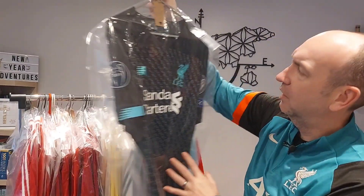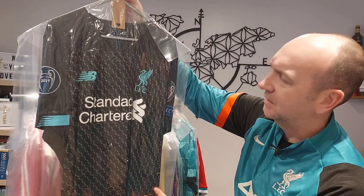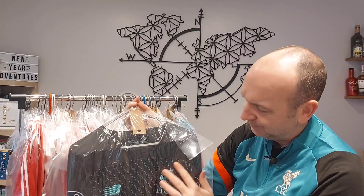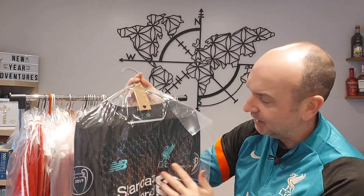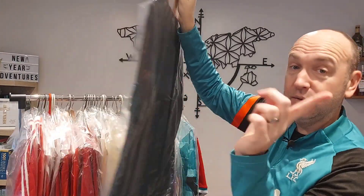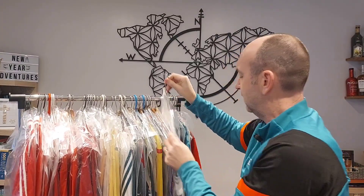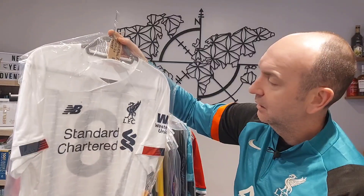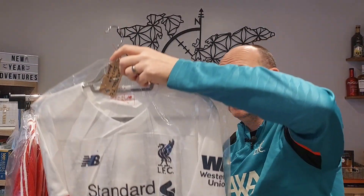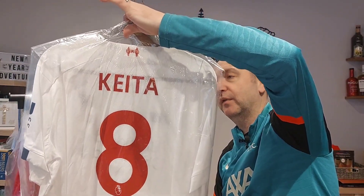Next up we've got the 2019-20 third kit. I just really loved this aqua colour against the black. You've got the Champions League winning logo there — no nameset yet, not sure who to get. Let us know what you think. Then the 2019-20 away shirt — really like this as a New Balance kit. Naby Keita nameset on there, brand new with tags.